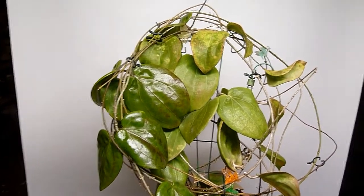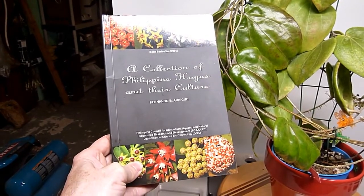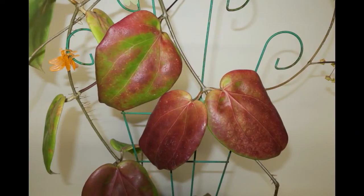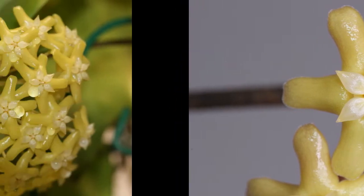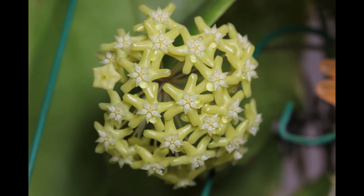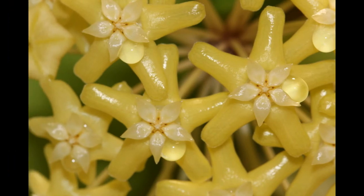There's a nice article on this plant in this book — a collection of Philippine Hoyas and their culture — so if you want to check that out or pick up a copy, there's quite a nice article on the plant. That's it and I'll be back really soon with another great Hoya. Thanks for watching, and I'll see you next time.